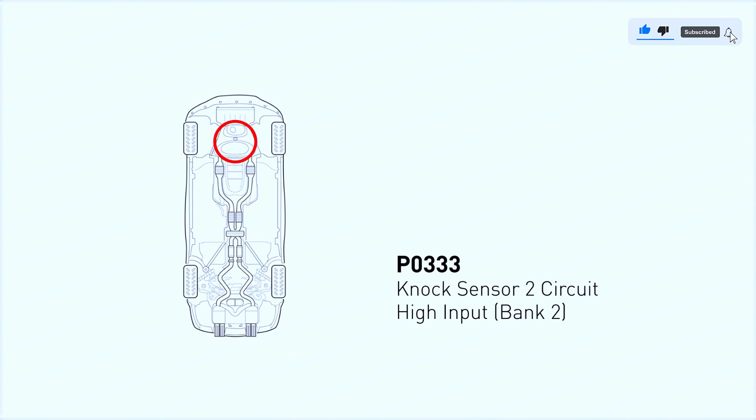Your vehicle's knock sensor is responsible for detecting abnormal engine combustion or knocking and sending that information to the ECU. When you get this code, it means the knock sensor is detecting a higher than normal voltage, which could be caused by a few things.